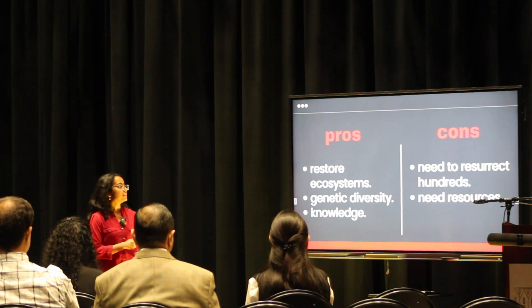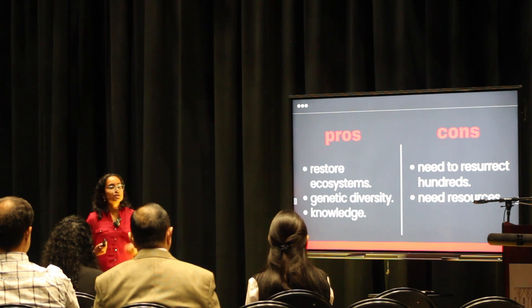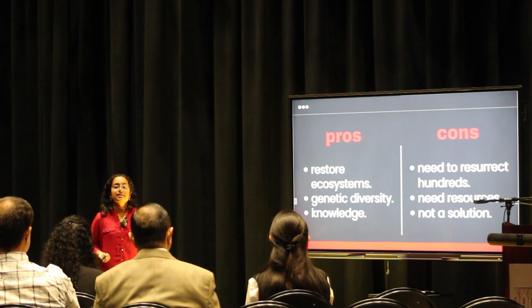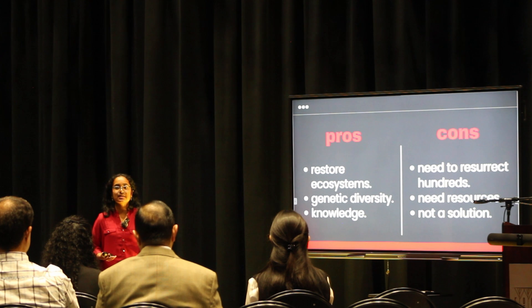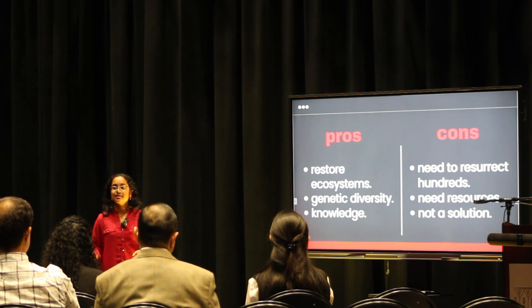One major con of de-extinction is that we need to resurrect hundreds of these animals if we truly want to bring back a species. Bringing back one or two isn't enough — we need hundreds to survive. That also raises the question of resources: do we have the habitat, the food, and the infrastructure for these animals? And ultimately, de-extinction is not a solution — we can bring back an extinct animal, but what's to say that animal won't go extinct again tomorrow?